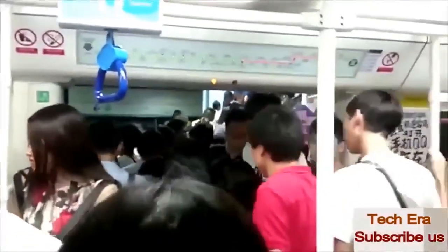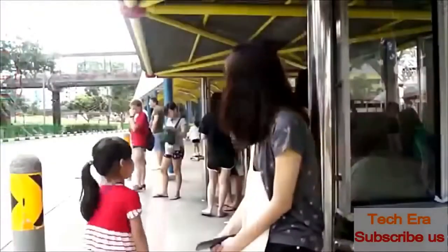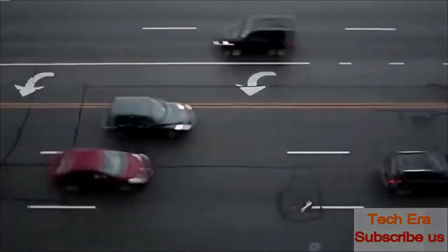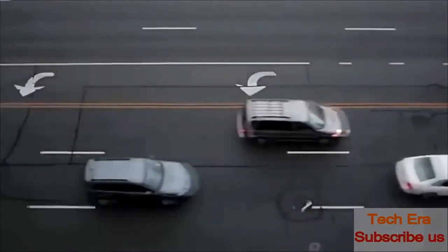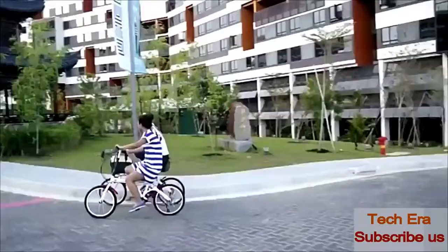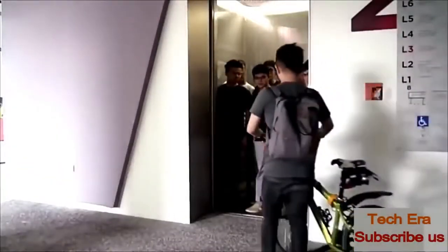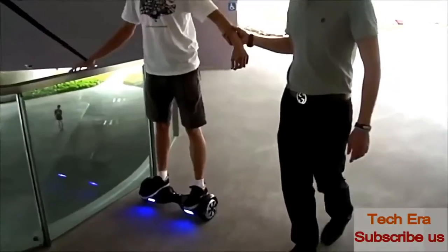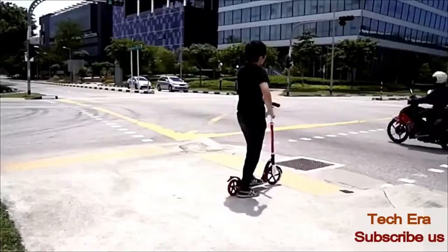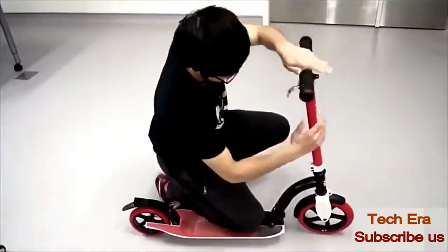Public transport can often be cramped, slow, and mostly requires long waiting times. The last mile of transportation is a huge problem which has not been solved. Hence, personal electric vehicles are getting more and more popular every day. However, most of them are not compact, have a high learning curve, are uncomfortable for long-distance rides, are unstable, and have complex holding mechanisms.